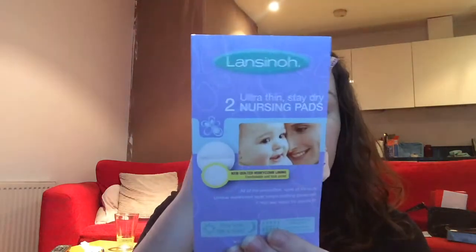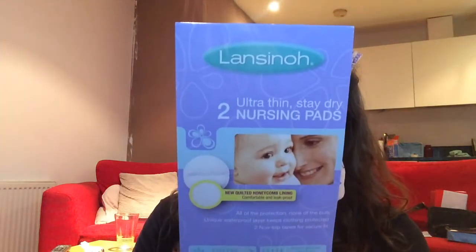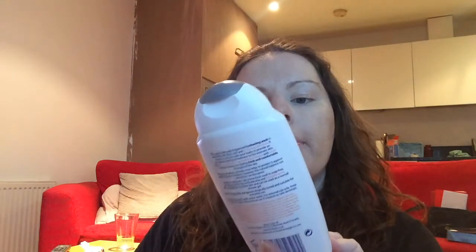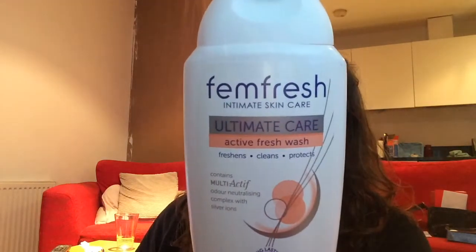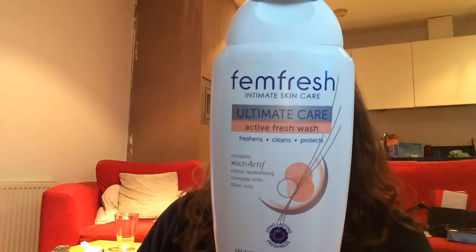Next up, there are two ultra-thin stay-dry nursing pads — just a sample of Lansinoh nursing pads. After that, there's an FM Fresh wash, described as a gentle, delicately fragranced freshening wash.